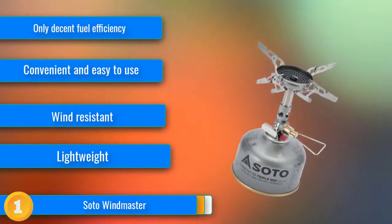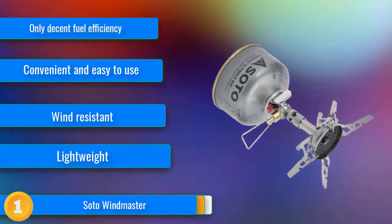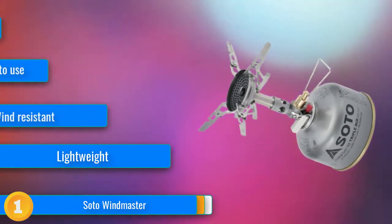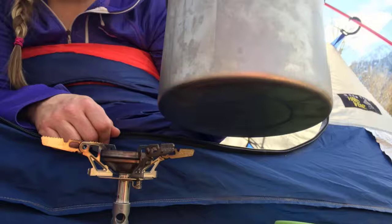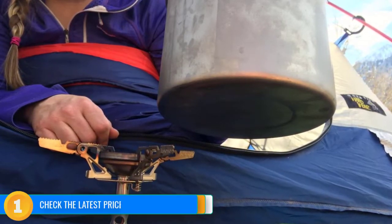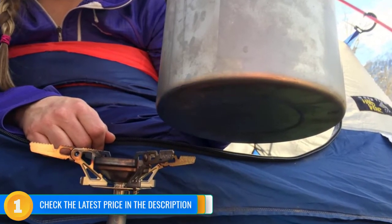The piezo igniter works almost every time — not to be assumed with all auto igniters — and the 4-flex pot supports are really generous. The 2-liter pots do not threaten this stove's stability. What makes the Windmaster the stove to copy is its wind resistance. In an 8–10 mph breeze, this thing not only stays lit but also boils water.